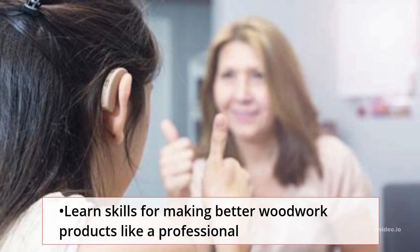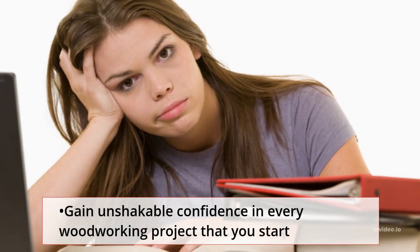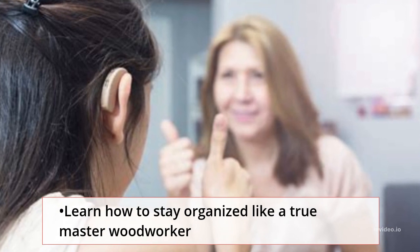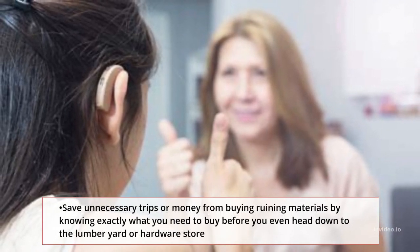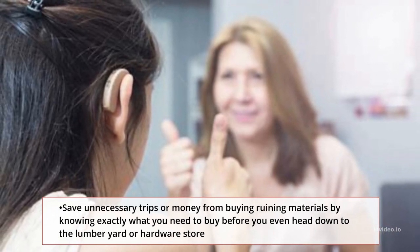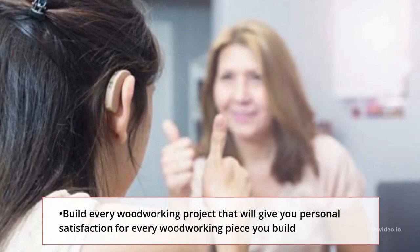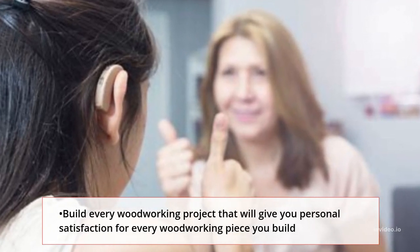Learn skills for making better woodwork products like a professional. Gain unshakable confidence in every woodworking project that you start. Learn how to stay organized like a true master woodworker. Save money and avoid unnecessary trips by knowing exactly what you need to buy before you head down to the lumberyard or hardware store.